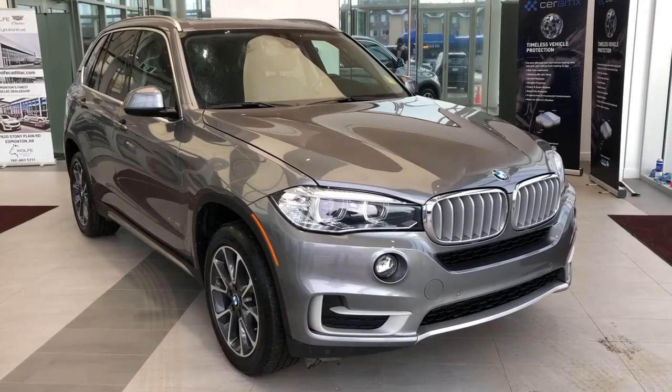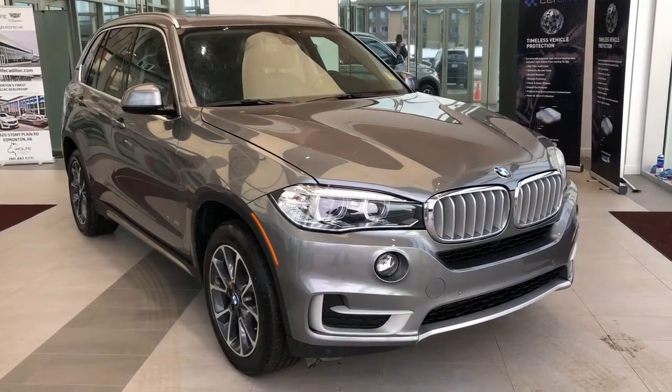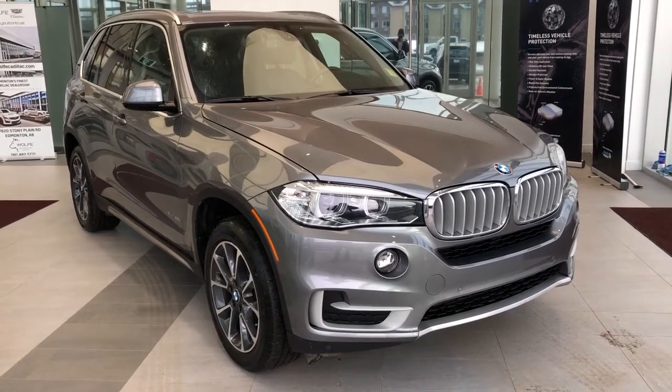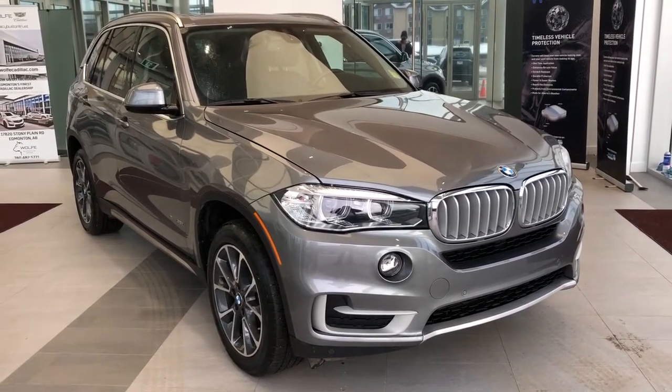Welcome to Wolf Cadillac. Today we're taking a quick look at some of the interior and exterior features on our BMW X5. This vehicle is featured in deep grey metallic paint with alloy rims.